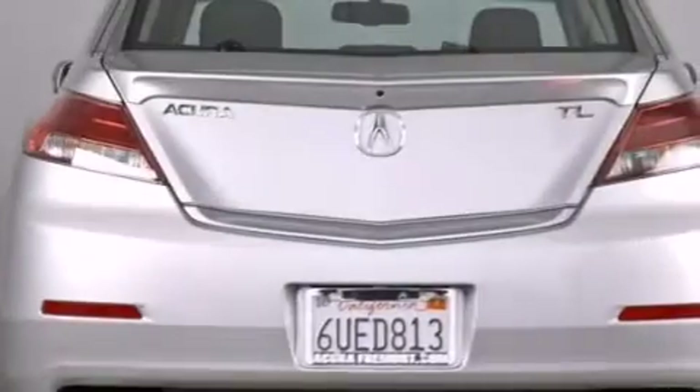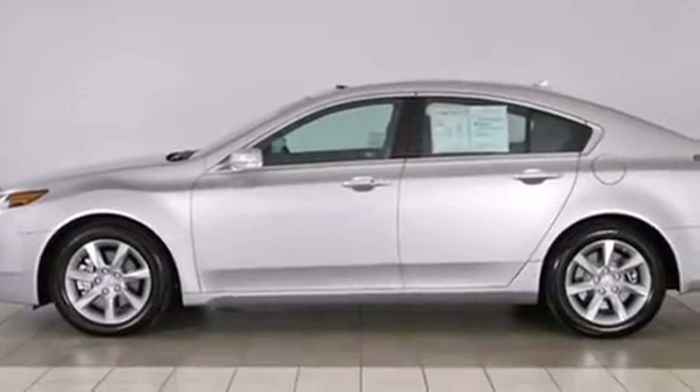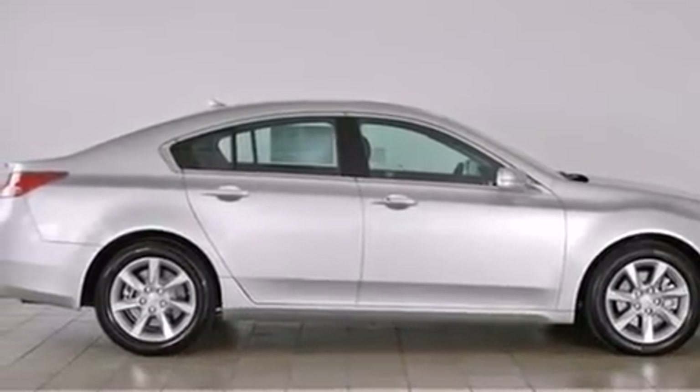Its top features include a navigation system, keyless ignition, heated seats, traction control and stability control systems, alloy wheels, and high-intensity discharge headlights.